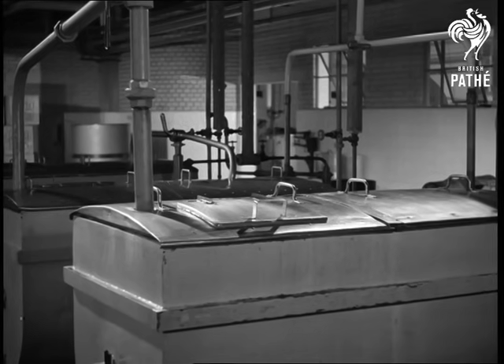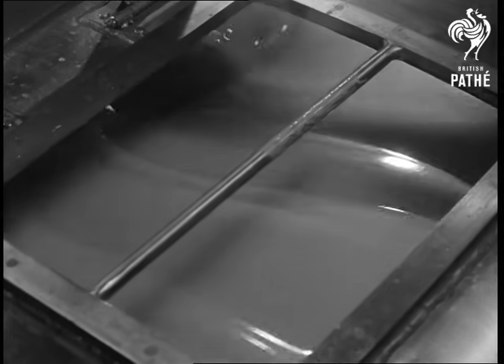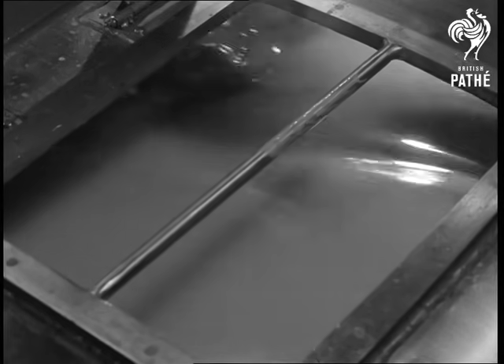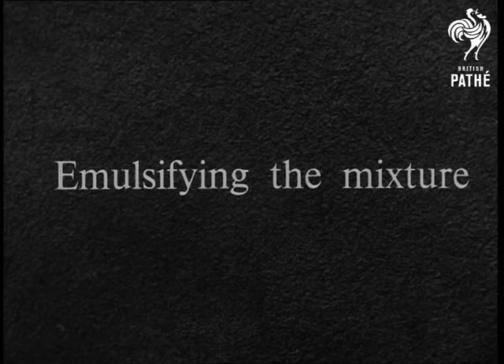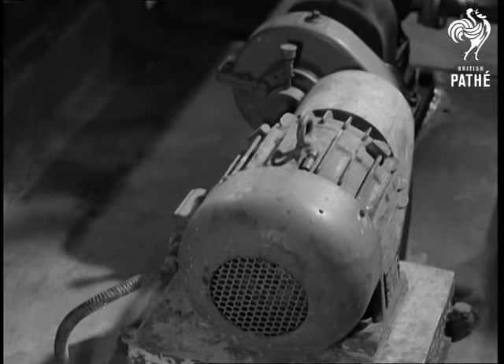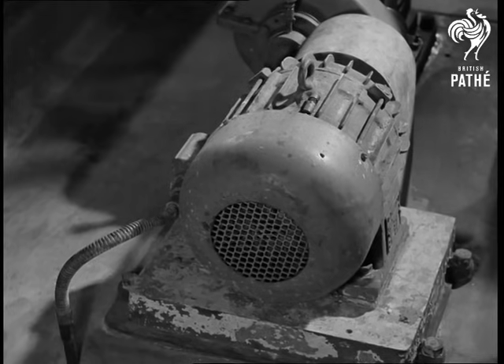The whole is churned for about 10 minutes. From the churn, the mixture runs down a pipe and is forced through a series of perforated blades rapidly rotated by an electric motor. Here, the transformation takes place and emulsion is produced.